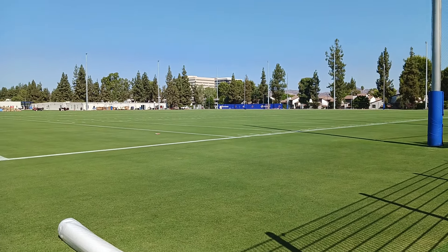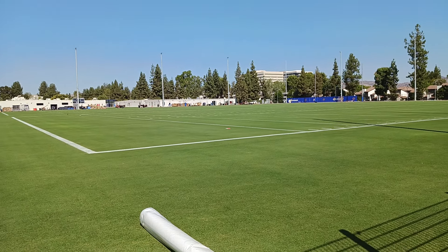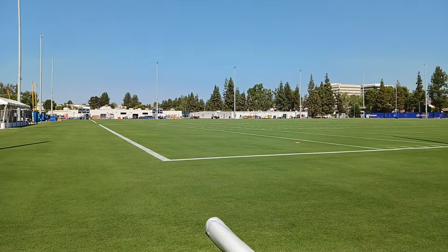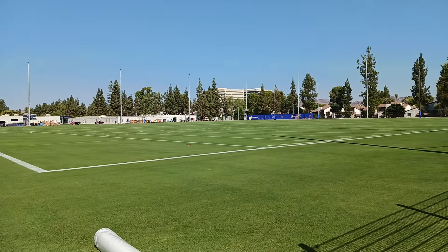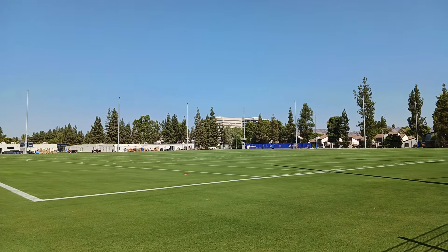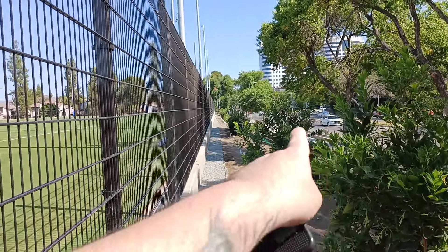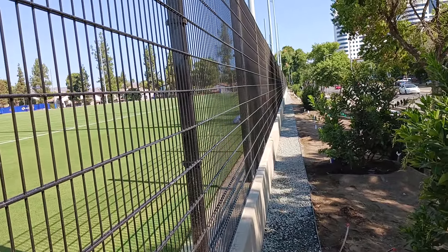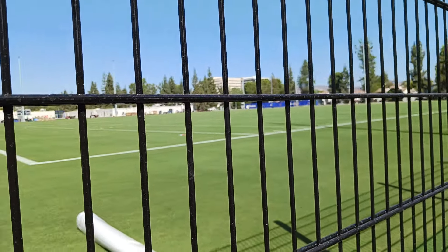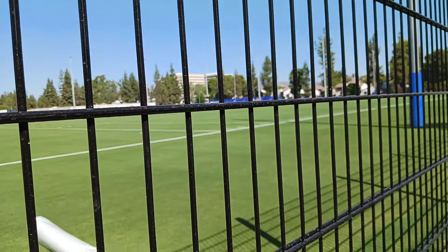Hope you like what you're seeing. Comment down below with any information you might have about when they're starting to practice on this field at their new training center in Los Angeles. Hopefully the next time I come past here there will be some players actually playing. This is what was behind the blue fencing. Hit that like button, comment down below, check out some cool links in the description, and I will catch you all on the next exciting video.